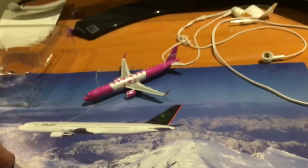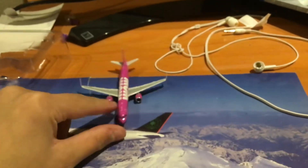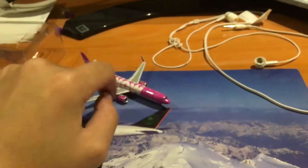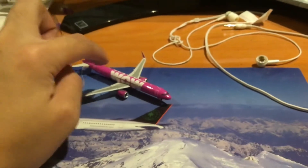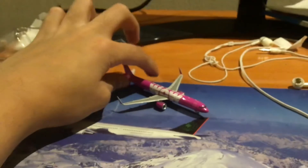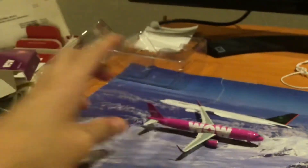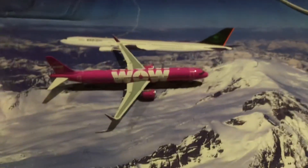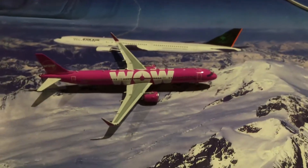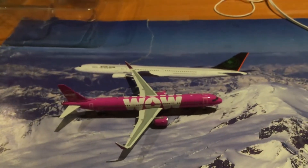This will be on my next airport video and I really love this — it's really nice and realistic. In the future, I'm thinking of doing an airport for Reykjavik, if I can get a couple more Wow Airs and a couple more Icelandairs.